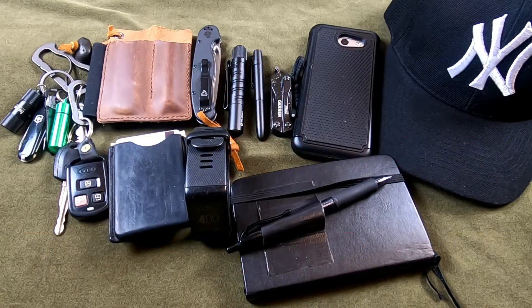Hey everyone, happy new year! It's January 1st, 2020. I thought I'd do a video today on my EDC — I recently found EDC videos on YouTube and I've been watching them non-stop for almost two weeks, so I decided I'd do a quick video on my EDC, my everyday carry.